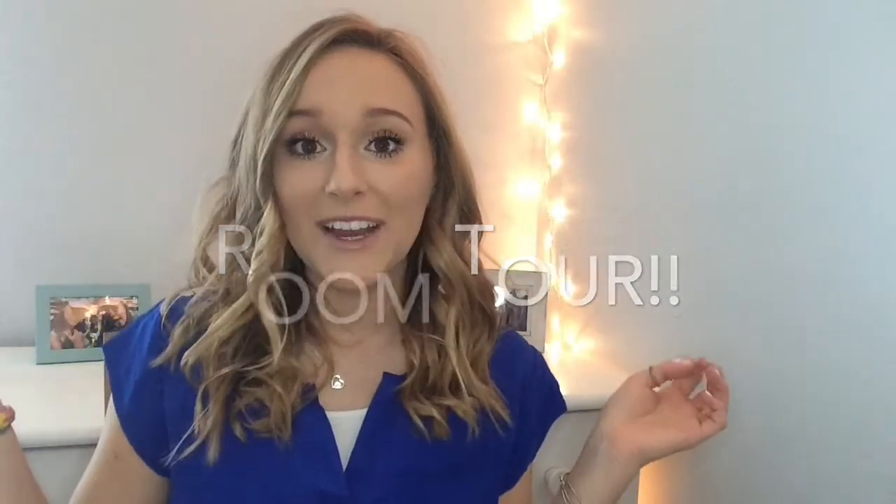Hey guys, welcome back to my channel and today I'm going to be showing you guys a room tour. My room is a beach themed room, like an ocean themed room, and I love it so much. We actually used to live near a beach and when we moved away from the beach I wanted to bring the beach vibes with me. So I decided to switch the theme of my room to like an ocean beach themed, and I love it. The blues are just so calming and I finally want to show you guys my room.